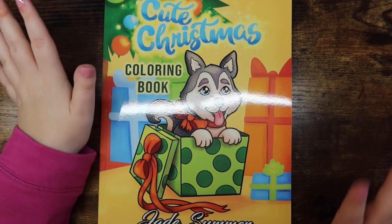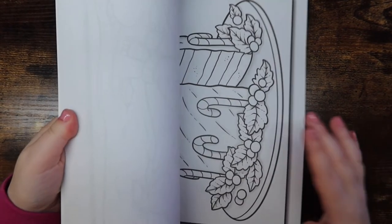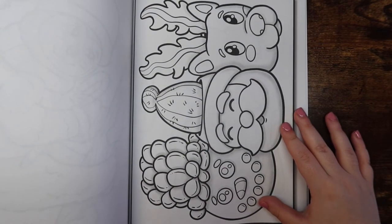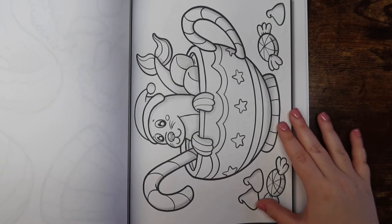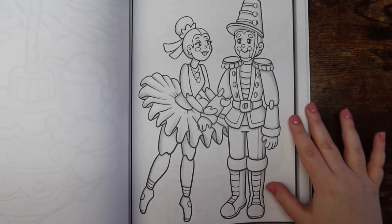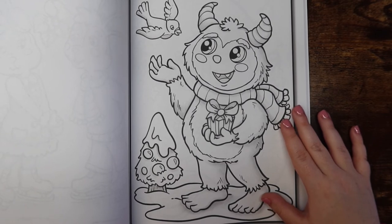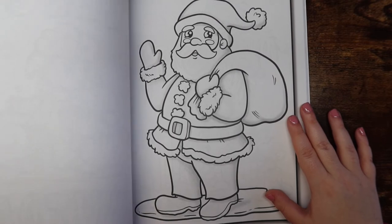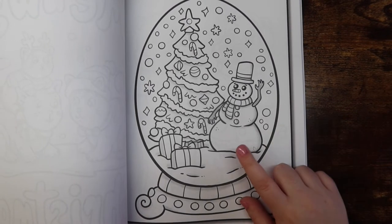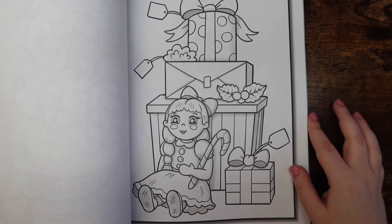I also picked up Cute Christmas by Jade Summer, just a week or two ago so I haven't colored in it yet. This was actually illustrated by Alexandra Francis last Christmas. I saw Meg color in it during her Christmas coloring tag and thought 'how do I not own this book?' — it wasn't even on my wish list. I absolutely love Alexandra's art style — simple, whimsical, and it just keeps getting better with each book she releases.